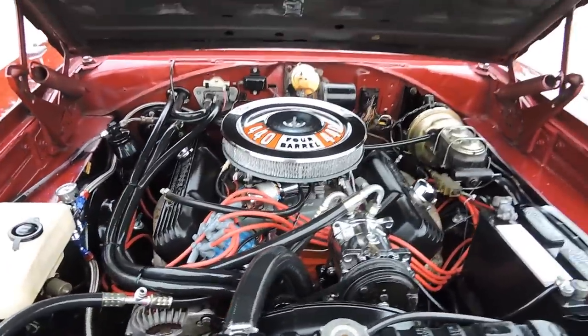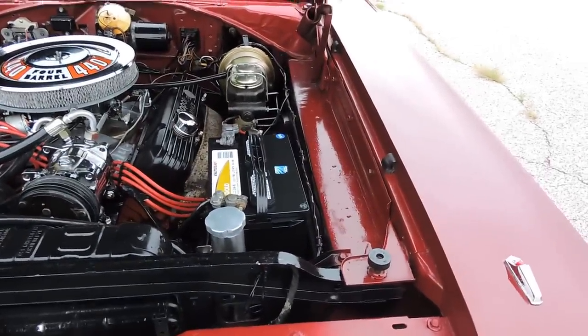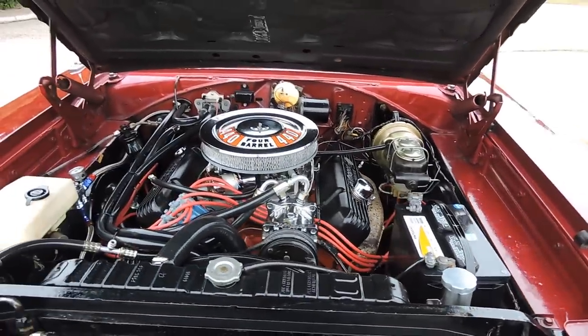The engine compartment looks really nice. The paint on the engine compartment is not quite as nice as the paint on the outside, but it still shines fine and has a really good overall appearance.